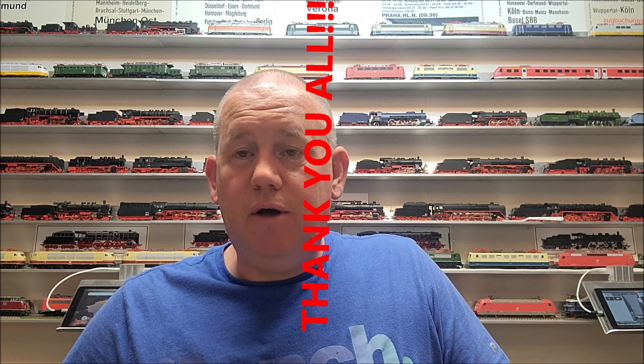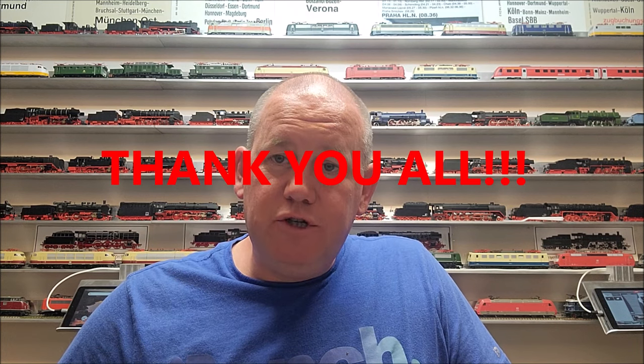Hello everybody, welcome back to ChesD Trains. Dick here from Chestermarion, Canada. It was another episode of model trains — new trains and train problems this time. A really exciting set came in the mail. I'd first like to thank everybody for subscribing and watching my videos.